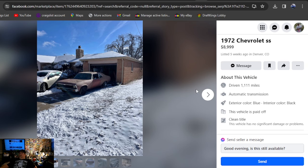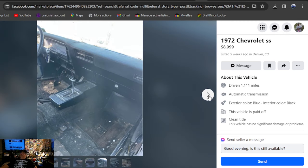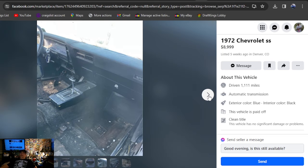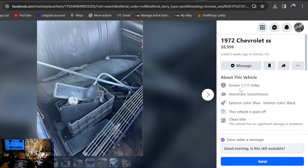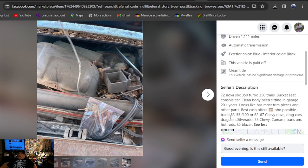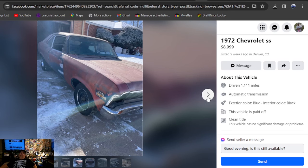1972 Chevrolet SS, $8,999, Colorado, five weeks ago. I actually had one of these when I was a younger man — I had a Super Sport 4-speed 72 that I traded for a 67 Camaro. Listed five weeks ago in Denver, Colorado. Clean title, 72 small block Chevy, Turbo 350 trans, bucket seats, console, clean body, car's been sitting in the garage 20-plus years. Best cash offers or possible trade for 53-55 F100, 62-67 Nova drag car, dragsters, or Silverados — they're open to trades. Asking $8,999 — that car still needs a lot of work.